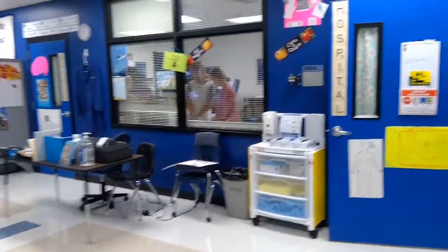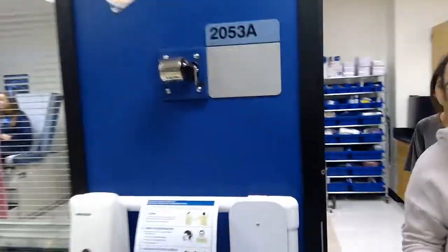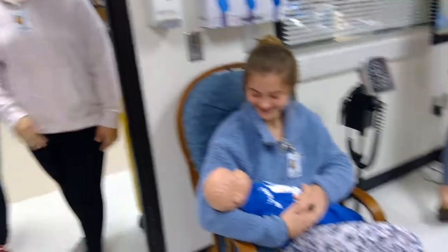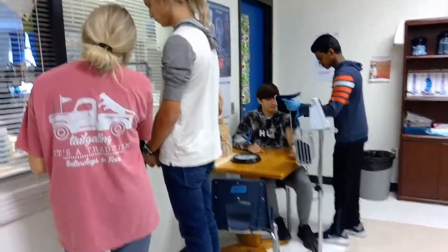As you can see, we have a simulated hospital room as well as a simulated clinical exam room.